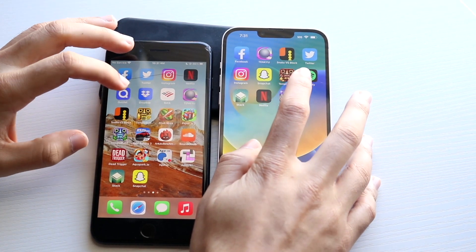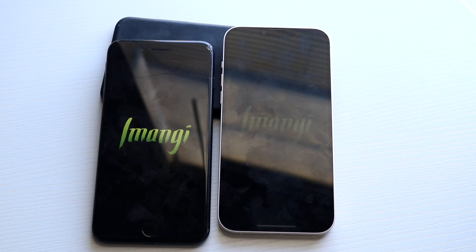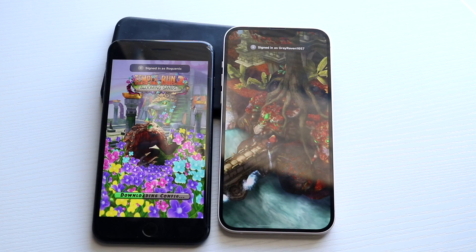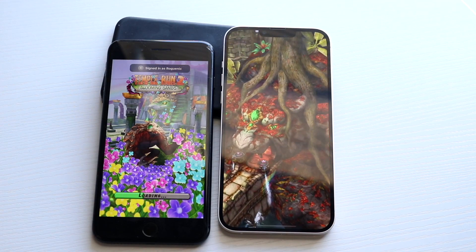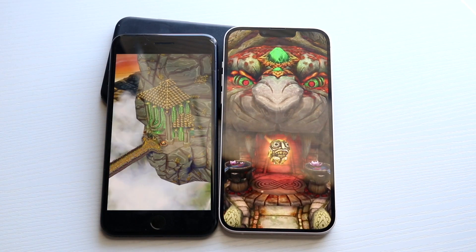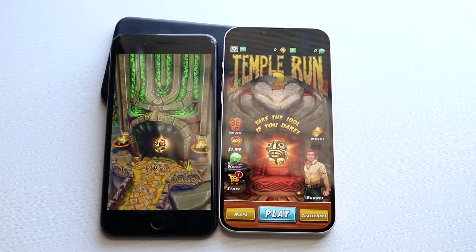Let's get into Temple Run 2. This game isn't huge by any means, but you can see the 14 Plus was able to load it up much faster. It did have that downloading content notification, which is something to keep in mind. The 14 Plus again is the faster one.